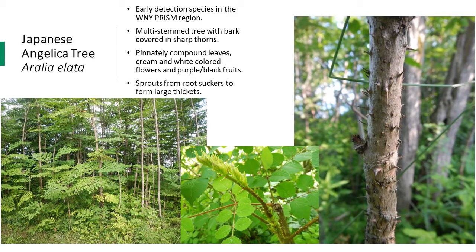Japanese Angelica tree is a deciduous shrub or tree native to Northeast Asia and can grow up to 40 feet tall. This is considered an early detection species in the Western New York PRISM region, meaning it is only found in a few locations and the management goal is eradication. The Western New York PRISM seasonal crew has been conducting herbicide treatment over the past two years of the one known population in the region.